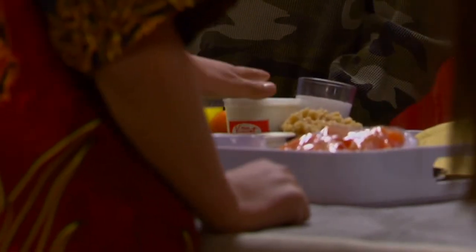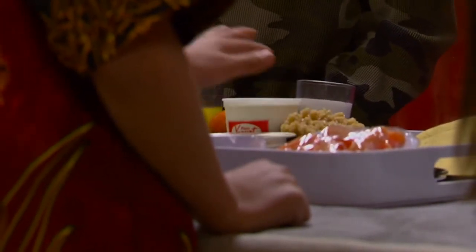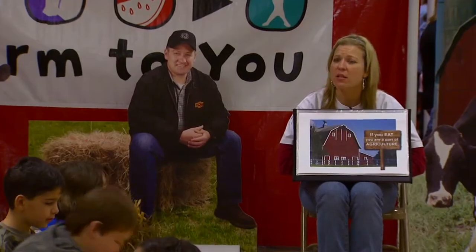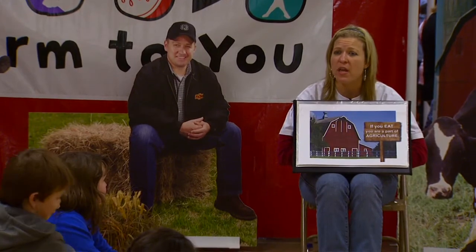I actually had kids today chasing me around trying to rub germs on me from the skin station. Luckily, those germs are pretend. Volunteers are vital to the program, which makes dozens of stops all across Oklahoma every year. We couldn't do it without them. A lot of the kids don't have any idea where the stuff comes from.